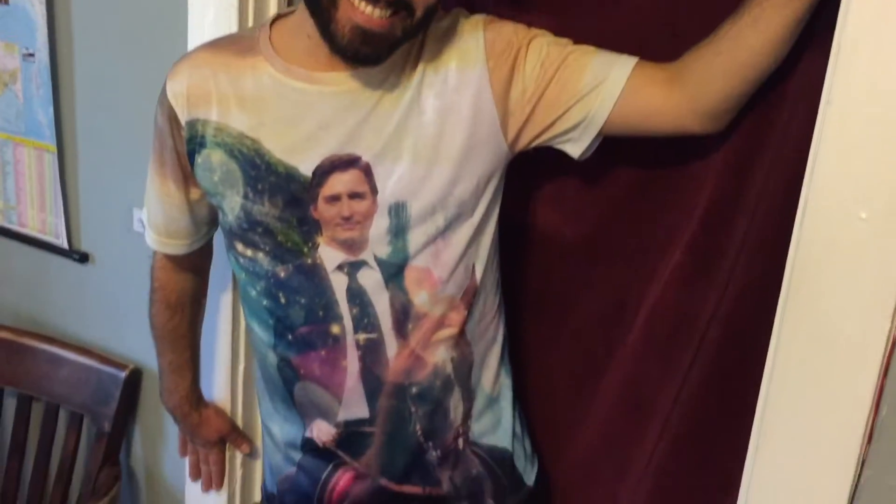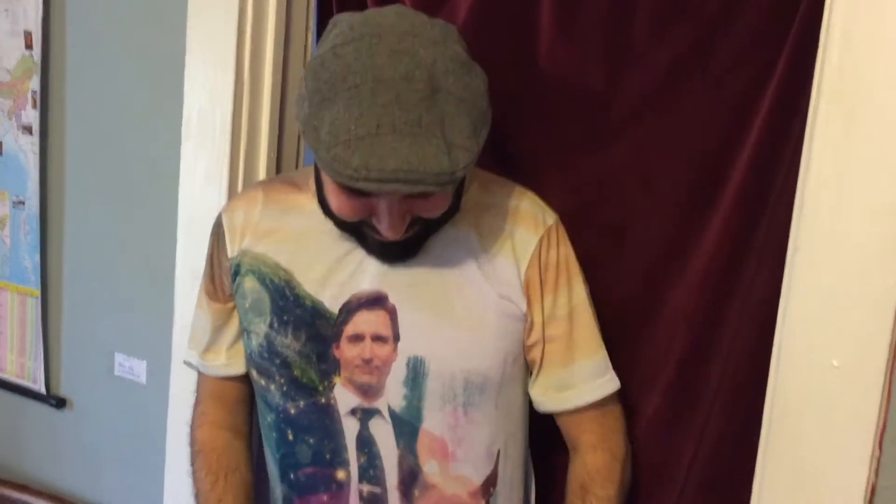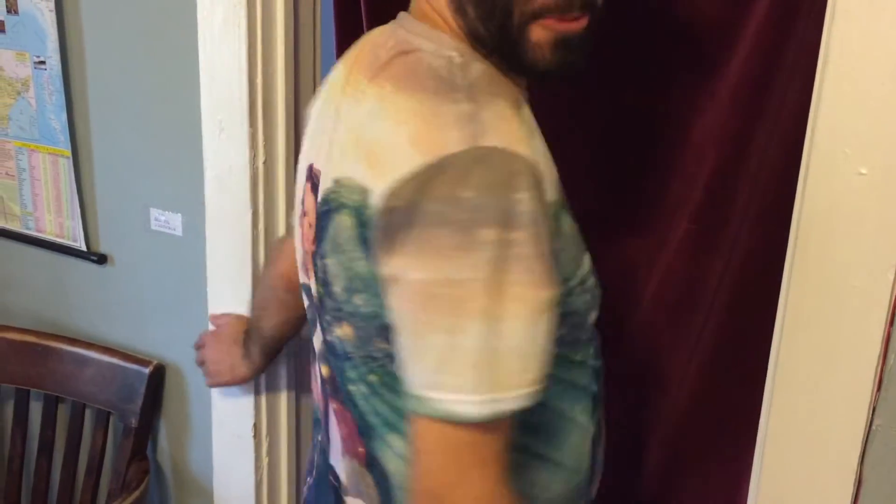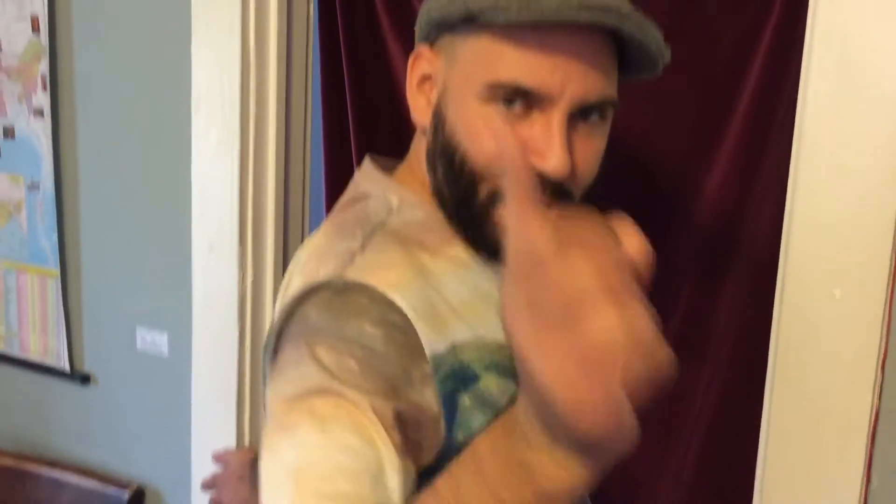Okay, that was amazing! Aaron got this Justin Trudeau t-shirt and he's posing for it — pretty amazing, this is epic. And then watch — best part — BAM, more Trudeau. Just when you thought you had enough!